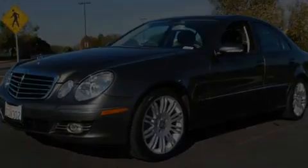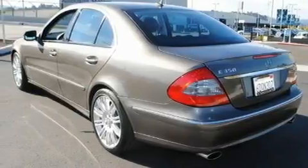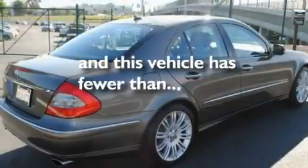Its top features include steering wheel memory settings, a power sunroof, cruise control, a CD player, a leather-wrapped steering wheel, a passenger side vanity mirror, a security system, a stability control system, dual power seats, and this vehicle has fewer than 26,000 miles on the odometer.